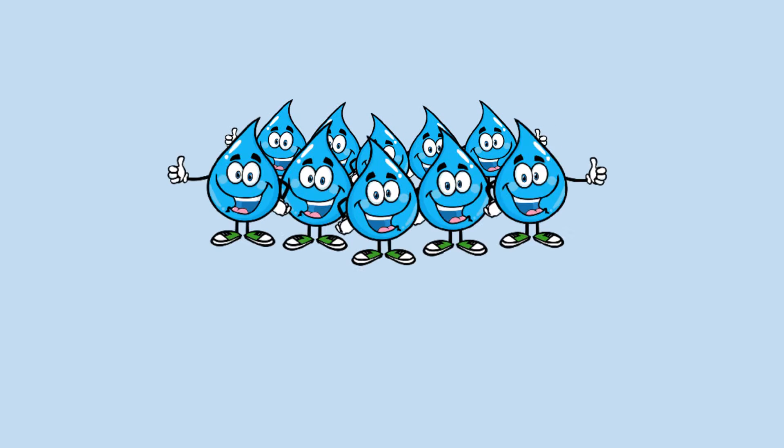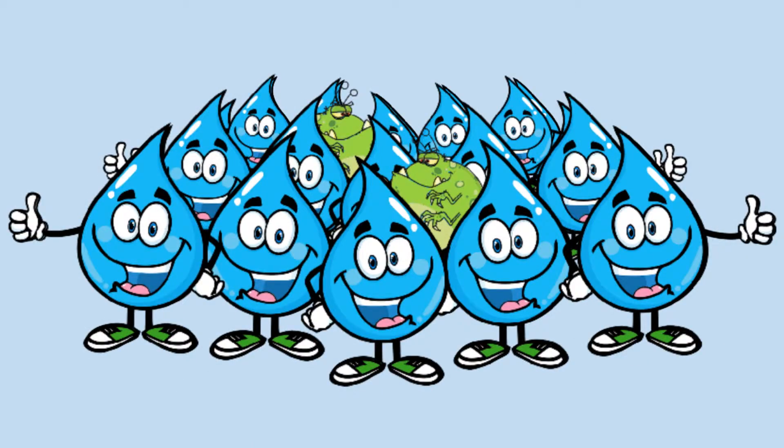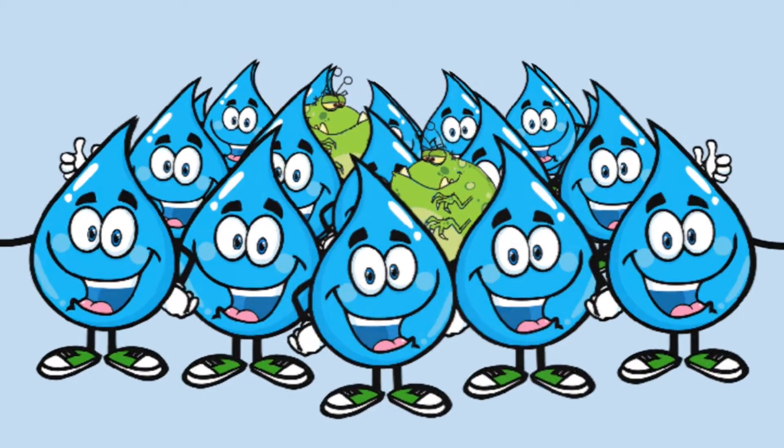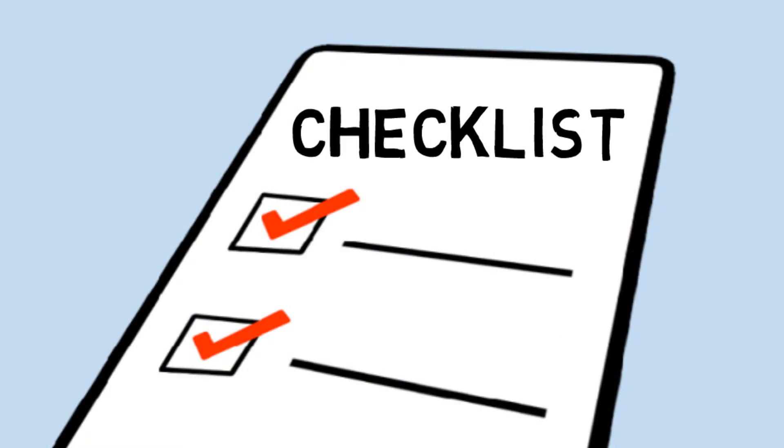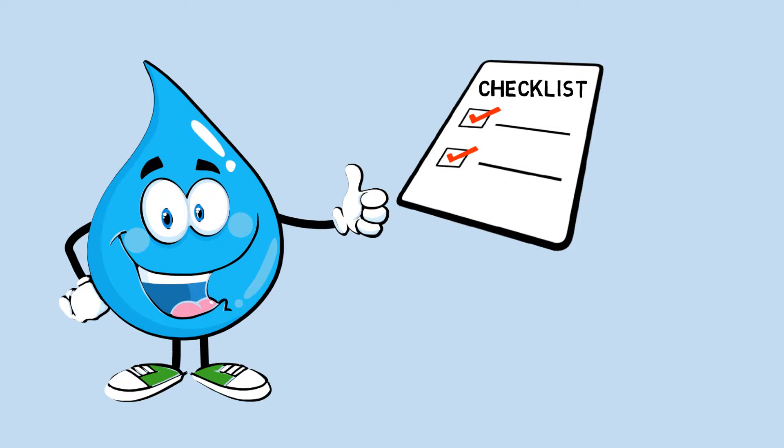Even if your water looks fine, it may have harmful bacteria and other contaminants in it that you cannot see, taste, or smell. The only way to know for sure is to have it tested.